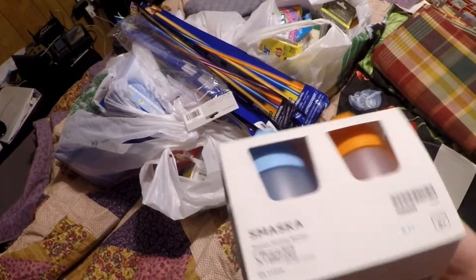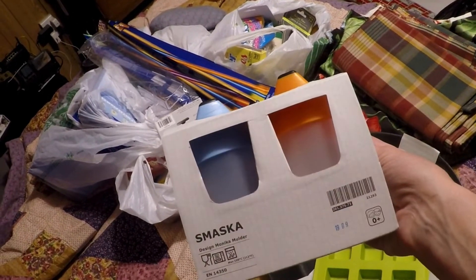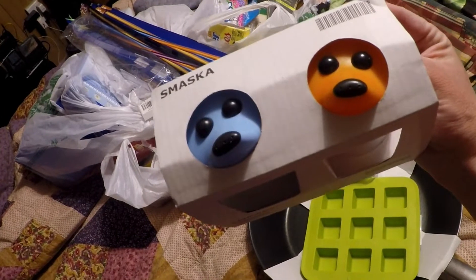I got a two-pack of sippy cups. I've never used their sippy cups before, so we're going to try them out and see how they are.